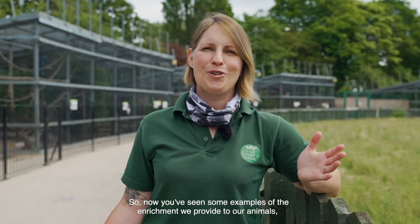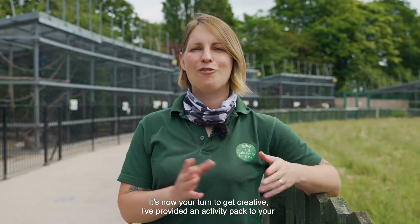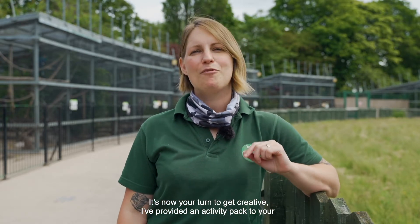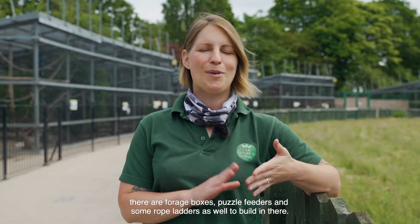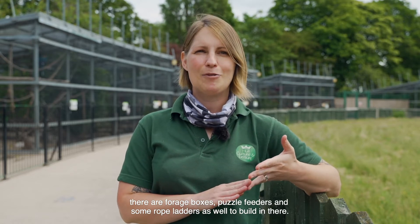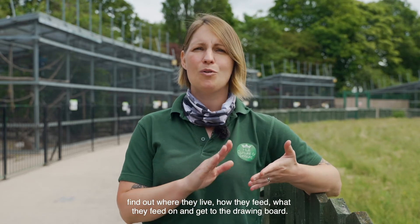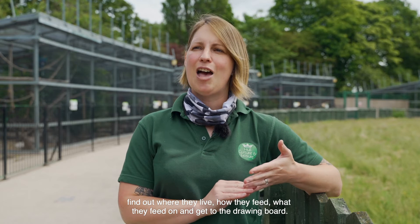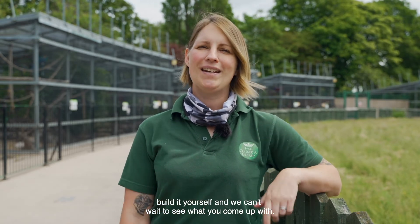So now you've seen some examples of the enrichment we provide to our animals — the goats, the lemurs, and the marmosets — it's now your turn to get creative. I've provided an activity pack to your teachers which gives some examples of the kinds of things you can design yourself, including forage boxes, puzzle feeders, and some rope ladders. So it's over to you now — research the animal you want to build an enrichment device for, find out where they live, how they feed, and what they feed on, then get to the drawing board. You can either design it on paper or build it yourself, and we can't wait to see what you come up with.